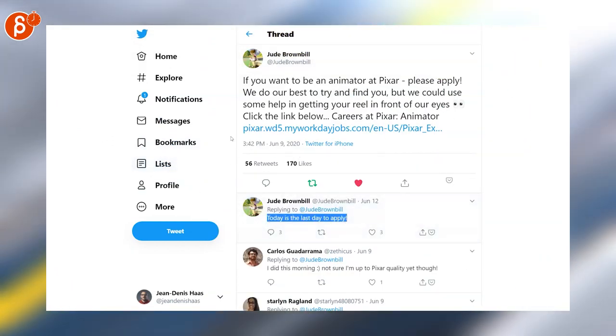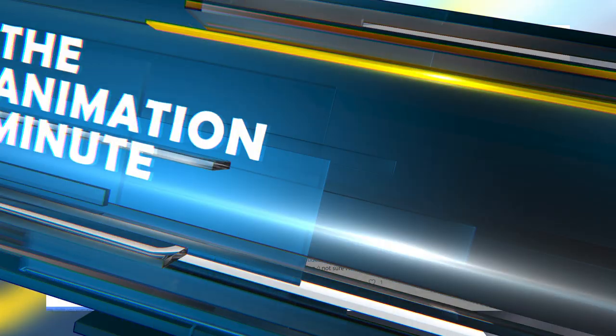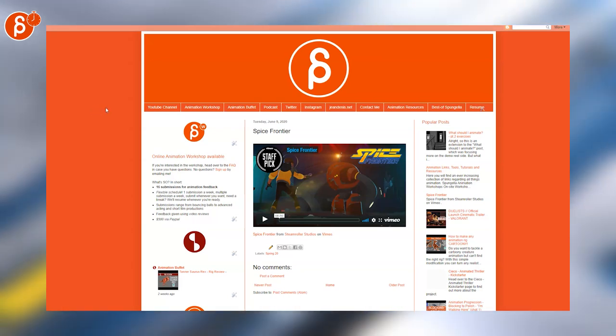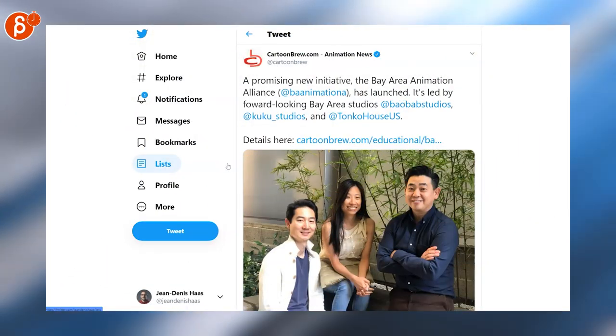A reminder to follow me on Twitter because I do retweet job postings a lot. Check out my blog to look at the trailer for Spice Frontier — you can check it out on other platforms. Cartoon Brew posts about the Bay Area Animation Alliance, so check out the link in the description as always for all information, or Cartoon Brew for more.